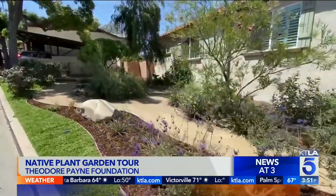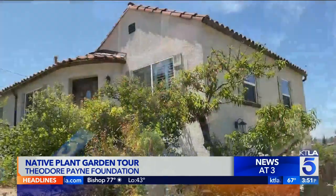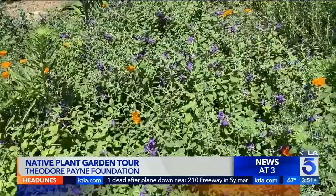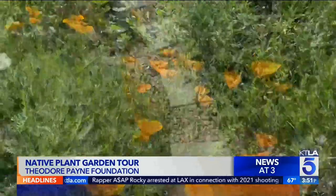We transitioned into removing the lawn and building a native garden. It was a whole slow process. We've been going to the tour for several years and we always got inspired by it. Since we had started incorporating a lot of natives into our yard and garden, we are finally at a point where we felt they're mature enough where people can appreciate them — once they've been established — as to how they can look. For us, it's a labor of love.